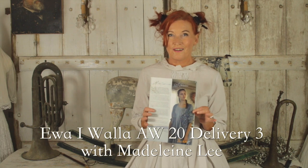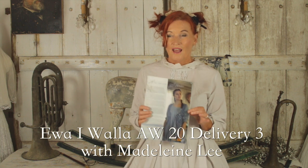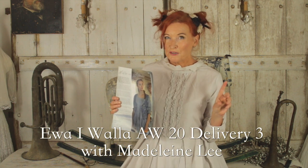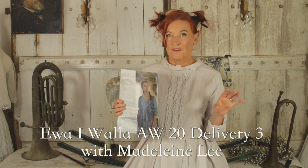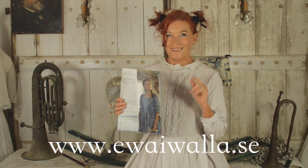Hi, welcome to Yves Rovala delivery three, 2020 autumn winter. This delivery is going to be a little bit shorter than normal due to the coronavirus. I've got fewer pieces but it's going to be short and sweet and I hope you enjoy it.